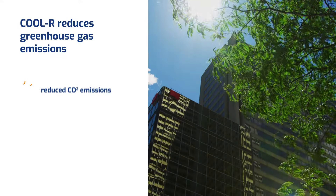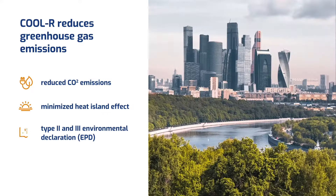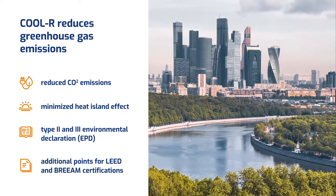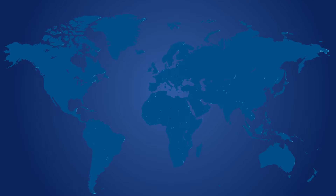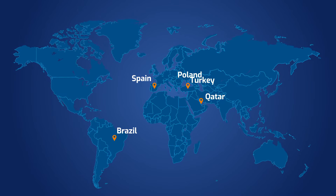The Cooler coating is environmentally friendly. Its application helps to reduce electricity consumption. It reduces the load on the power grid and the emission of carbon dioxide to the atmosphere. Cooler is a solution valued in many countries, including Brazil, Turkey, Spain, Qatar and Poland.